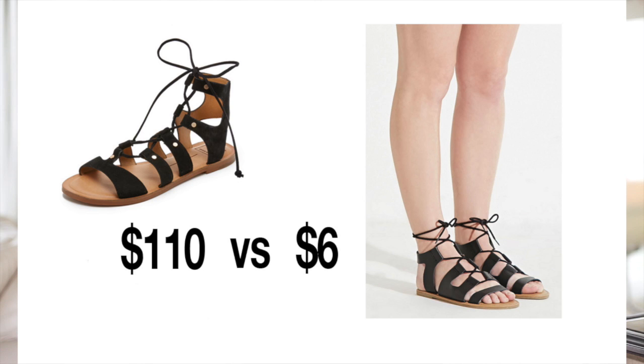Don't blow a ton of money on a trendy item of the moment. Wait a couple of months — most stores will have gotten something similar by then at a much lower price point. And if you don't even want the piece a couple months later when it's available at those stores, then you know you're really glad you didn't spend the money on it in the first place.